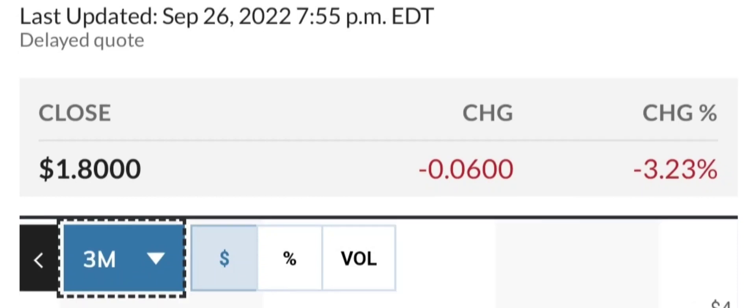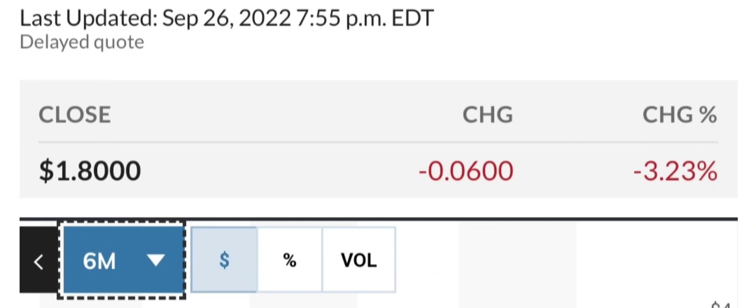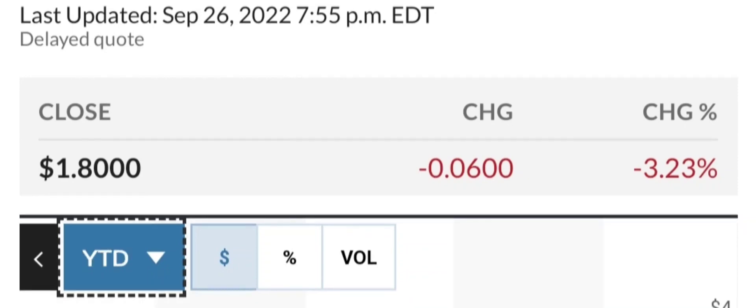Including those causing adult-onset ataxia and CANVAS, they are optimistic that adding OGM for repeat expansion disorder research can potentially lead to better diagnosis for patients and more accurate data for neuroscience researchers. That's the great news from the company, and this is why the stock price jumped in the past on this news.